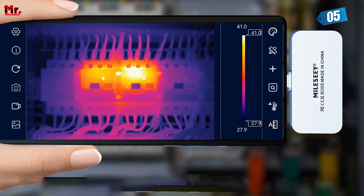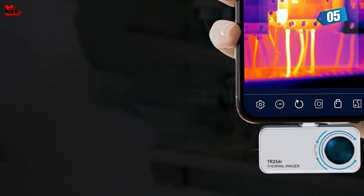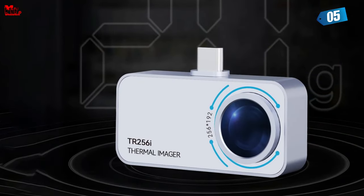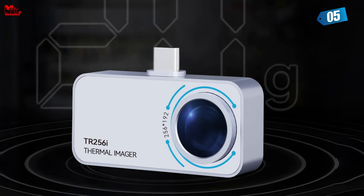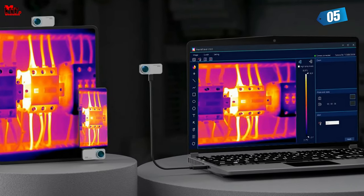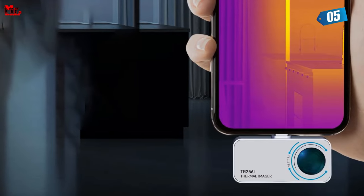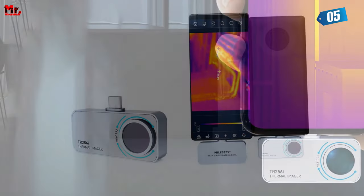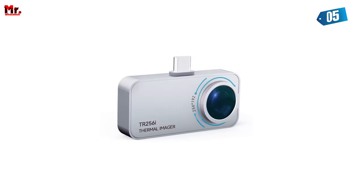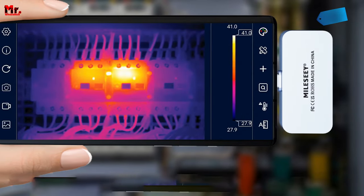This infrared camera covers an extensive temperature range from -5°F to 1,112°F (-15°C to 600°C). This versatility allows you to address various challenges across different temperature scales — whether you're working with electronics, conducting energy audits, or doing wildlife observation, this camera can handle it. The camera also offers a wide field of view measuring 56°×42°, ideal for diagnosing electrical issues, identifying heat loss in buildings, or observing wildlife. It provides a comprehensive view of the thermal landscape.